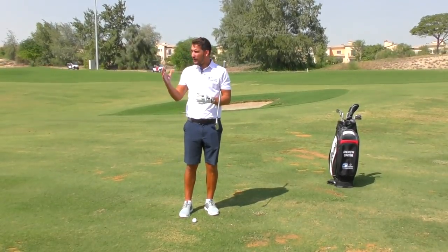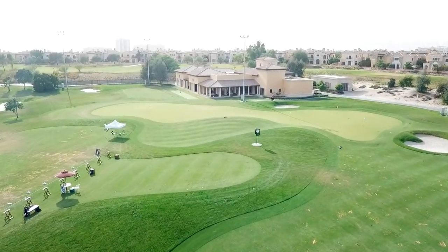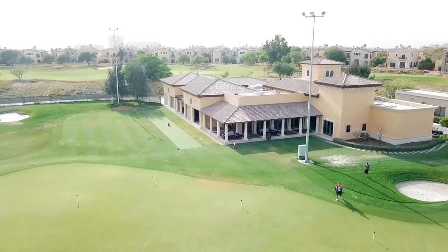Hi everybody, welcome down to Carters Golf. Welcome to the glorious Jumeirah Golf Estates. I'm at the European Tour Performance Institute and welcome to another episode on the ball flight characteristics.